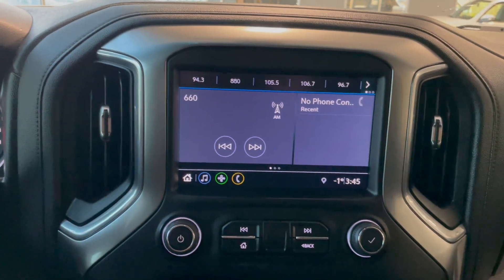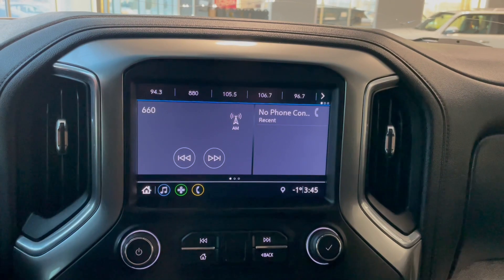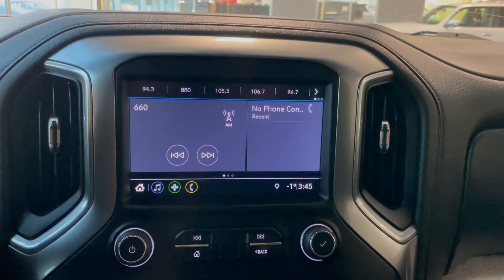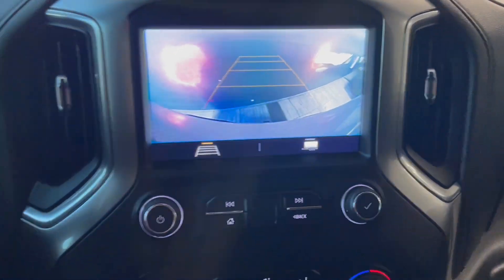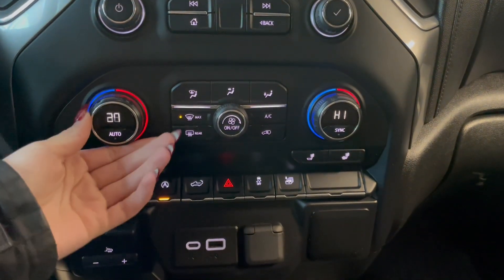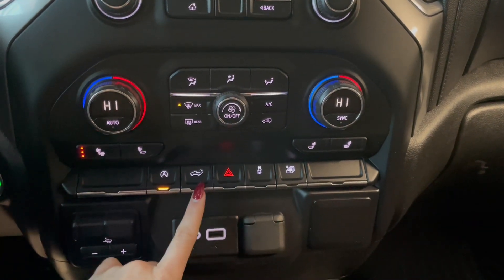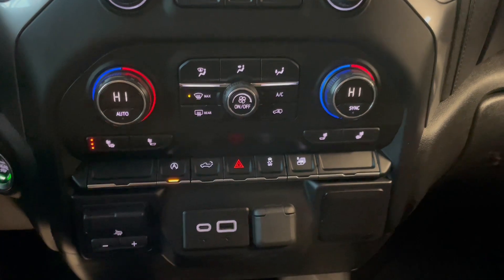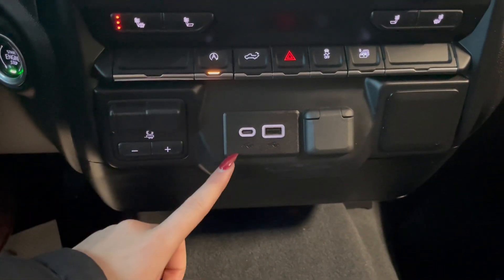Over in the middle on your touchscreen you have your AM-FM radio along with your Bluetooth phone connection and your backup camera. Right below that you have your dual zone climate controls, followed by your heated seat buttons and your power tailgate button along the bottom. Down below here you also have your trailer controls and your outlets.